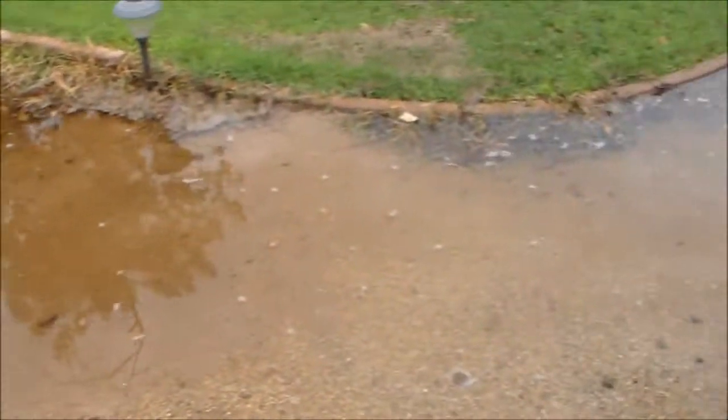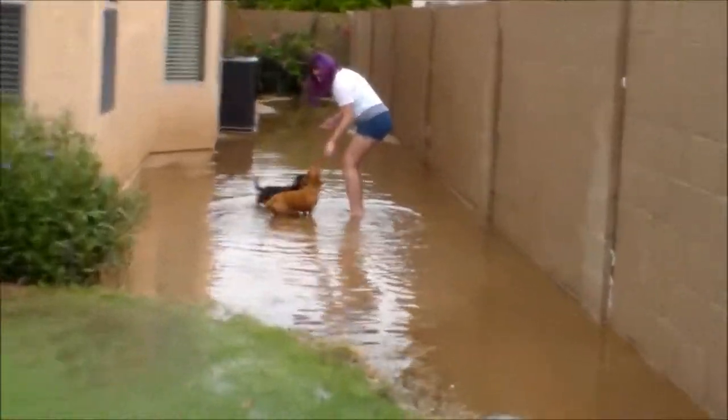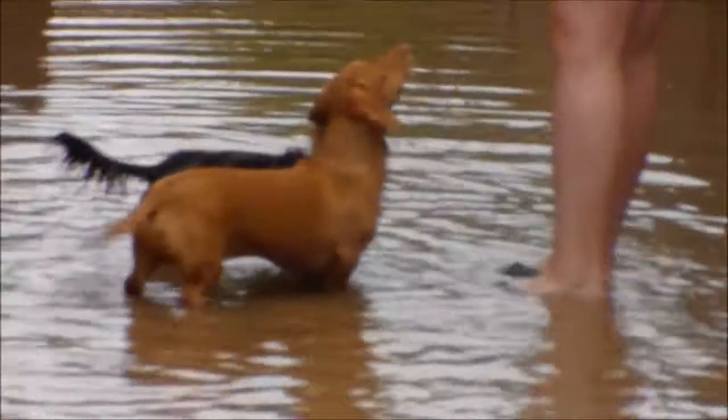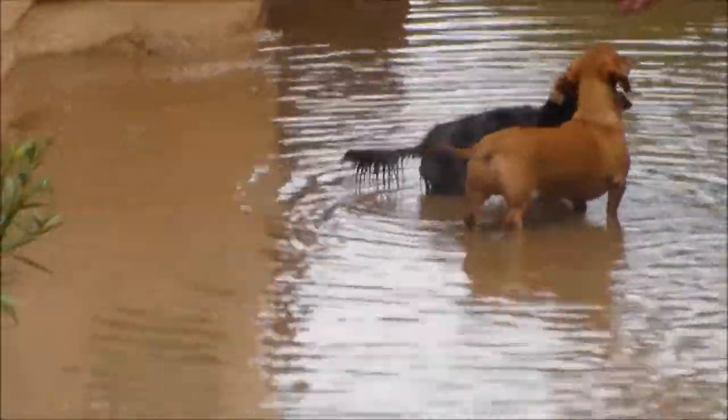Hello YouTube viewers, today I'm going to be showing you what happened overnight. Look at how deep this water is. Those are our two dachshunds right there. That's how bad the rain was last night in Arizona.